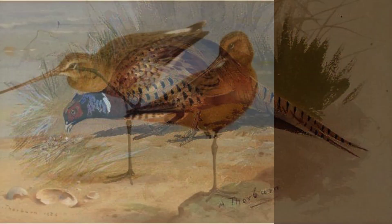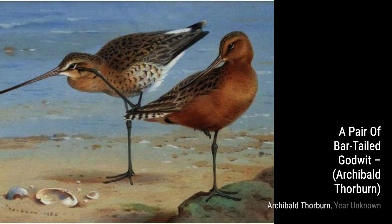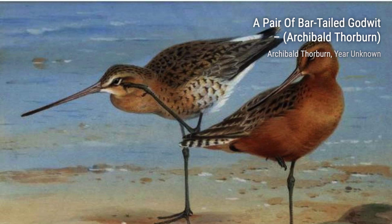A Pair of Pheasants in the Snow is a true masterpiece. Thorburn's use of light and shadow creates a sense of tranquility, as the pheasants stand out against the snowy landscape.